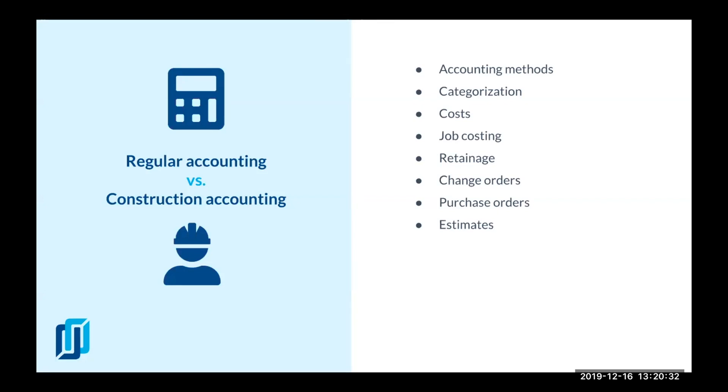The second difference is categorization. A regular business would generally have about one to five categories of products and services, whereas in construction there are up to a hundred different categories — and cost is the same thing: every job has to have direct and indirect costs recorded into hundreds of categories correctly.